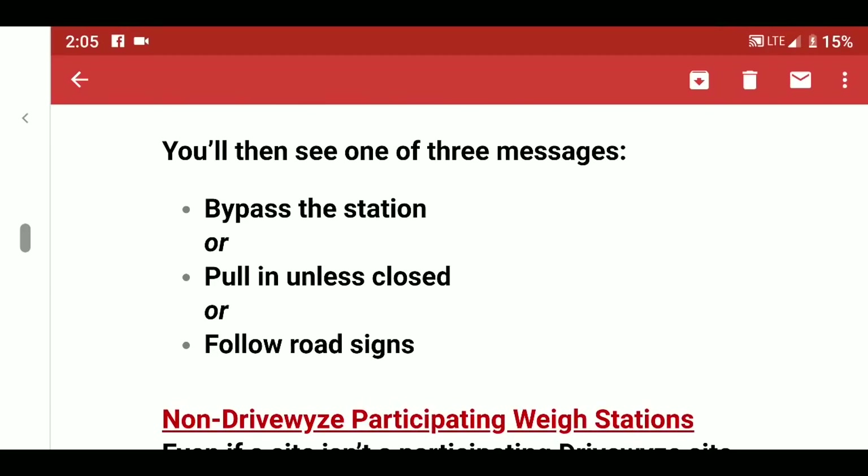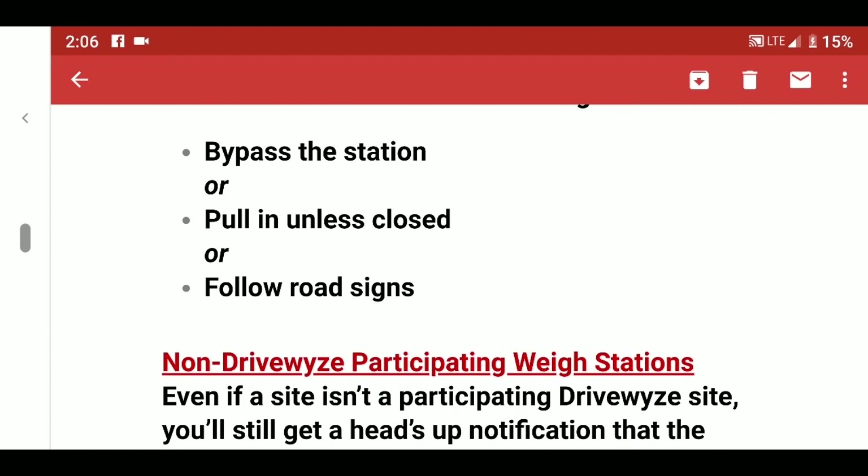You'll then see one of three messages: 'Bypass the station,' 'Pull in unless closed,' or 'Follow road signs.' So if it says pull in but there's a sign on the road saying the station is closed and all trucks should bypass, common sense says don't pull in.